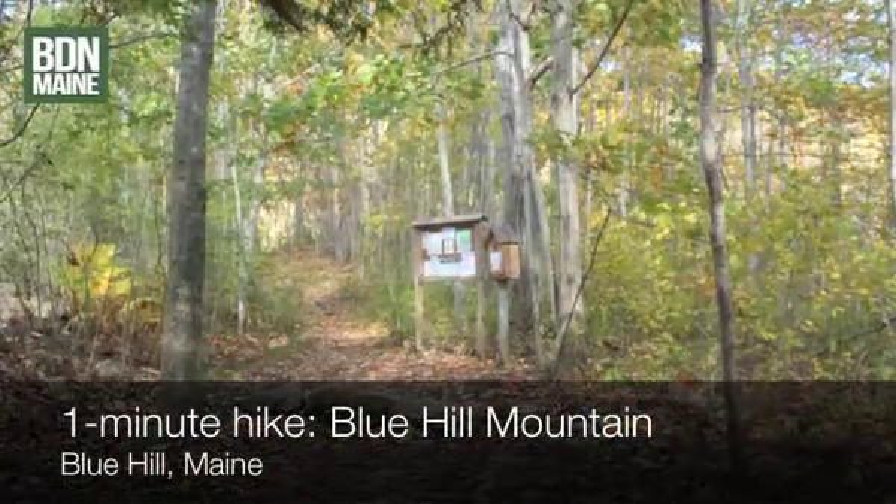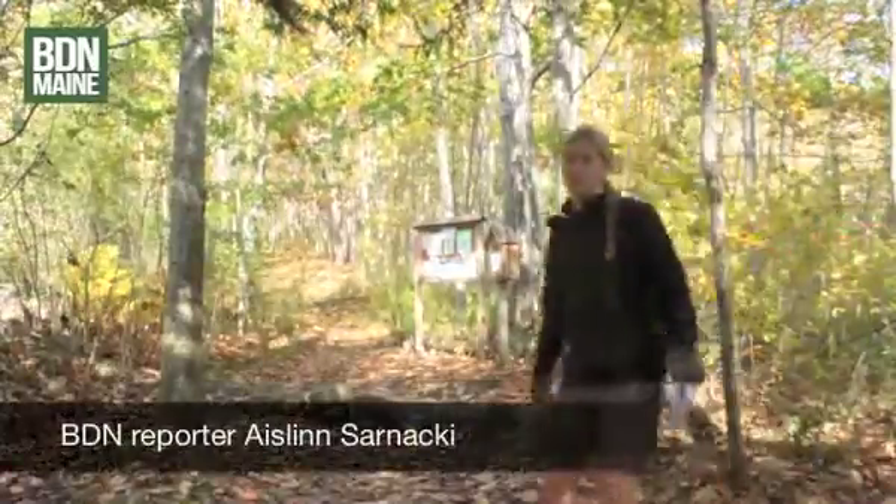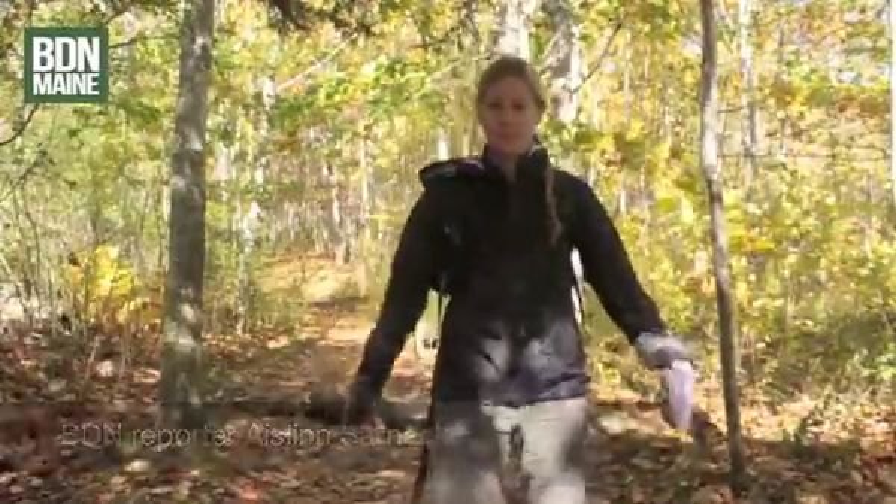This is a one minute hike of Blue Hill Mountain in Blue Hill, Maine, with BDN reporter Aislinn Sarnacki. Today is a windy day in October, just over 50 degrees. It's easy to find this trail — it's the Osgoode Trail up to the summit. It'll be fun.